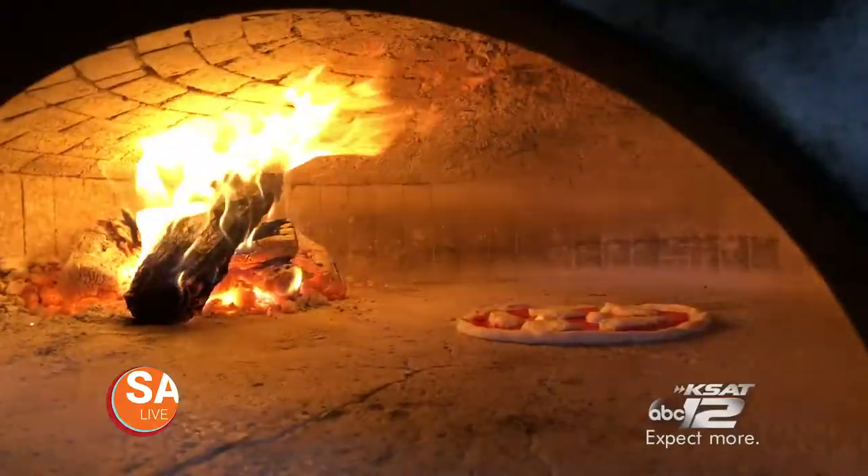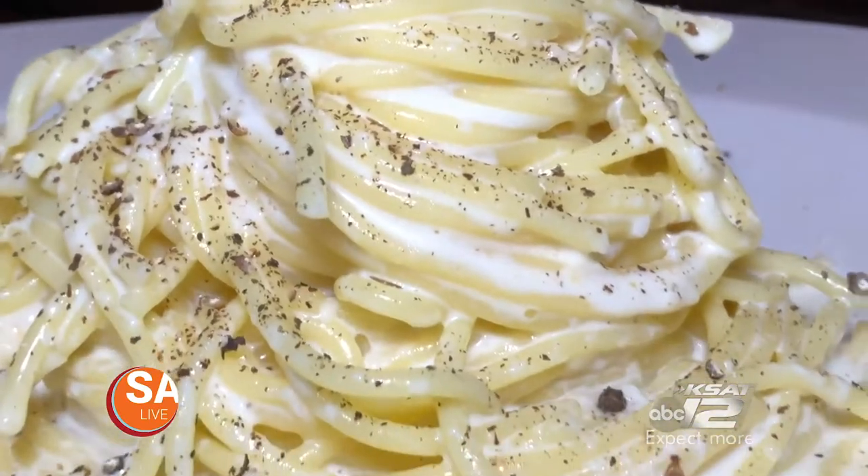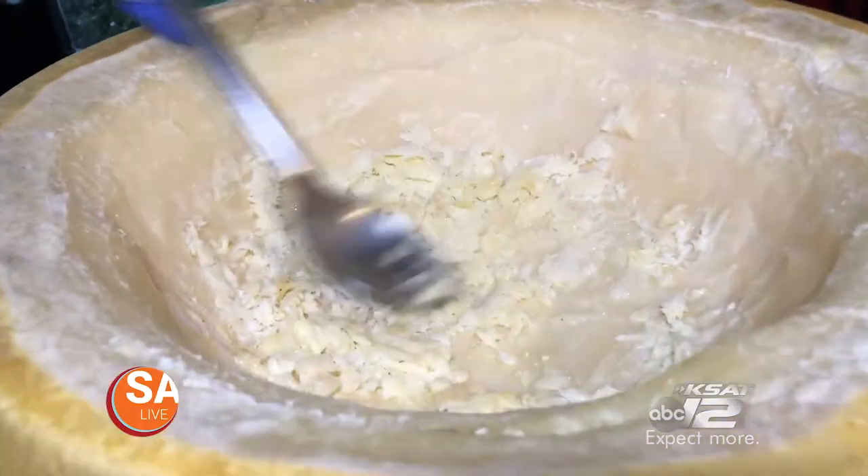Brassa Brava is classic Italian food that is next level, like their pasta that's made — wait for it — in a 24-month-aged cheese wheel.